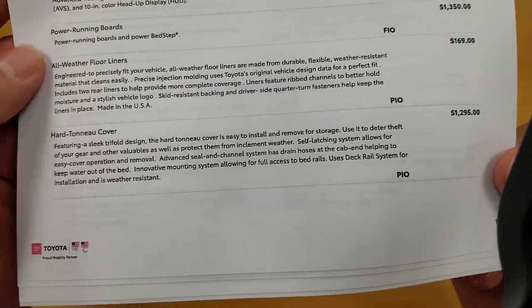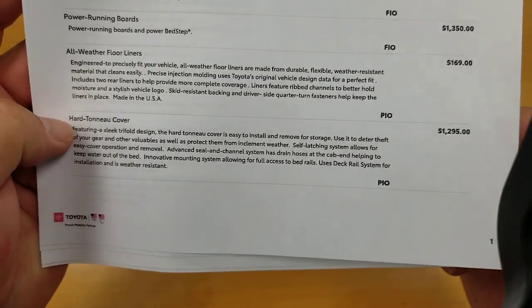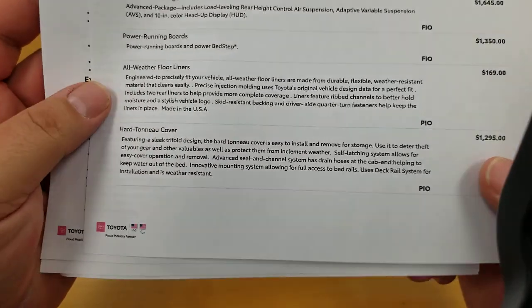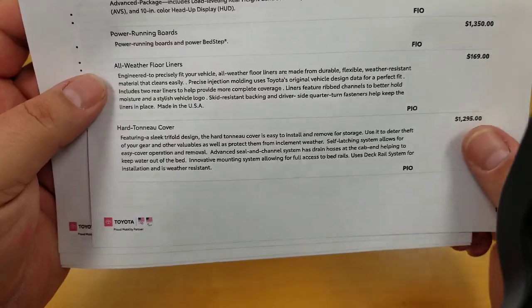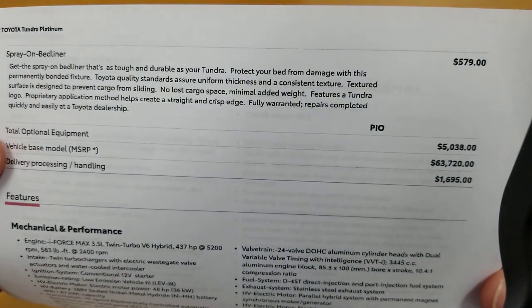This one's got the hard tonneau cover. A lot of people ask me to do videos on the hard tonneau cover — I will do that as soon as I get one, so you guys can take a look at that. The other option on this one was the spray-on bed liner. I did a video so you can see what the difference is on the spray-on bed liner as opposed to leaving it without. You do have your composite bed now, so definitely take a look at that and see what you think.